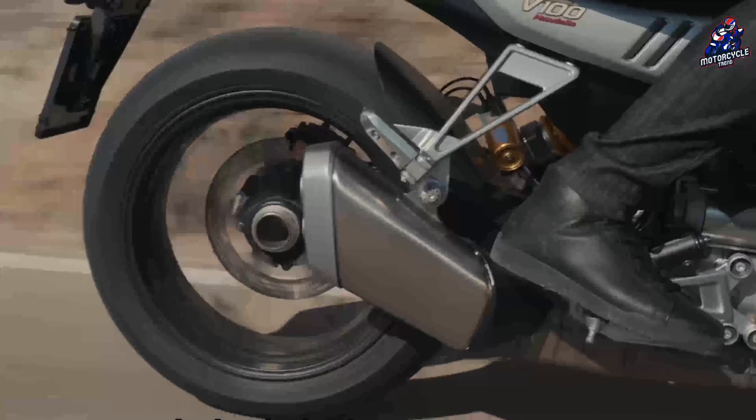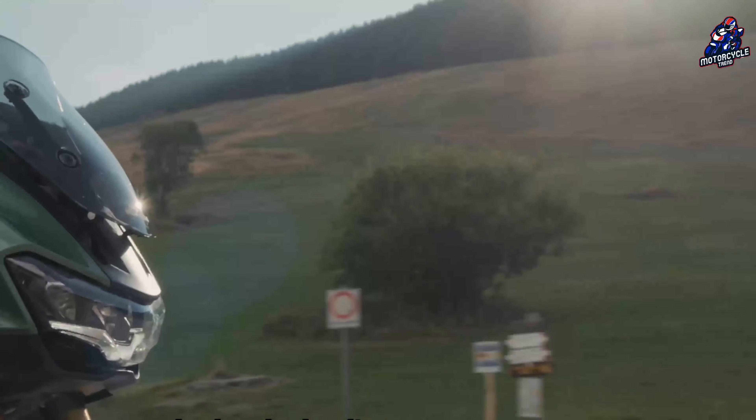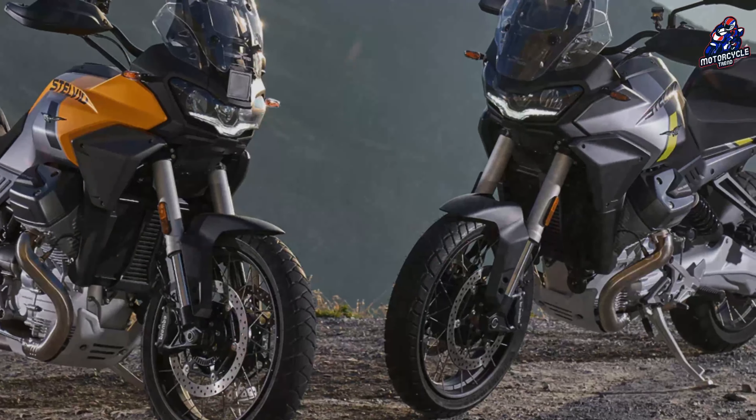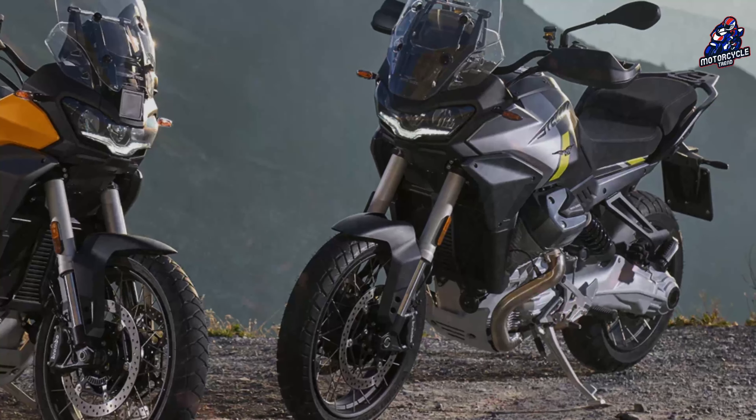This chassis is completely new compared to the Mandello. The wheelbase is 1520 millimeters and the curb weight is 246 kilograms.